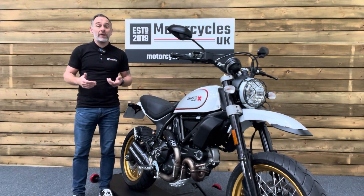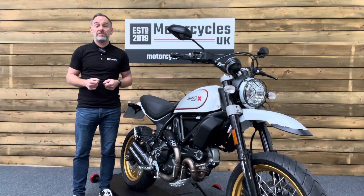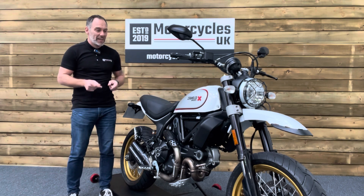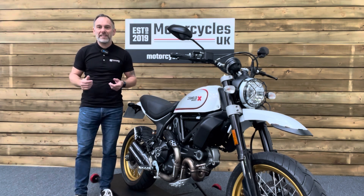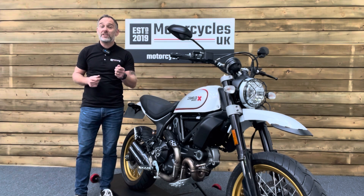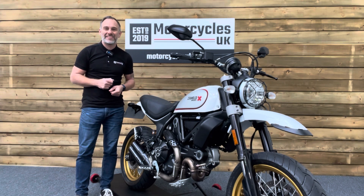Here at Motorcycles UK, all our bikes come with a current MOT, a service if required by the motorcycle at time of sale, and a thorough safety inspection. We're also delighted to offer nationwide delivery — please contact us for a quote. If you're interested in this delightful Ducati, please get in touch by phone or via the website. If you've enjoyed this video, please remember to like, share and subscribe to our YouTube channel. Thanks for watching and we'll see you soon.